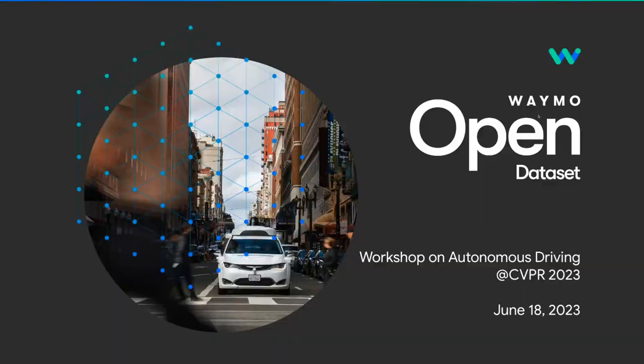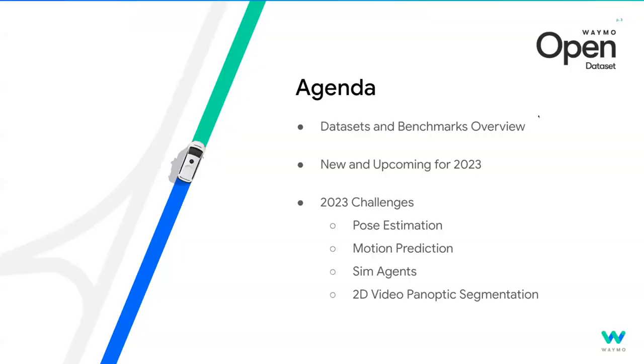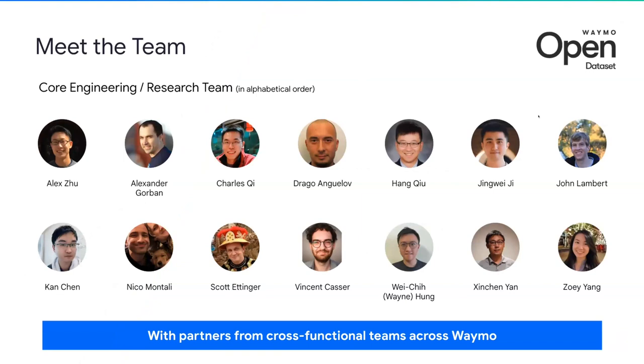In this session, we'll first give an overview of the datasets and benchmarks, then introduce what is the latest for 2023. This includes two new exciting announcements — this will be the very first time we announce this publicly. After that, we will dive into the 2023 challenges, which includes four challenges across a variety of tasks. Our team will introduce these in more depth, and we will have the winner team from each challenge share their methods with you. We have a very talented team behind this effort — here are the core engineering and research contributors, and many more from other teams at Waymo who also made essential contributions.